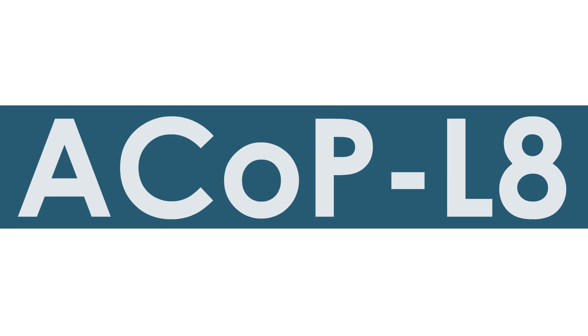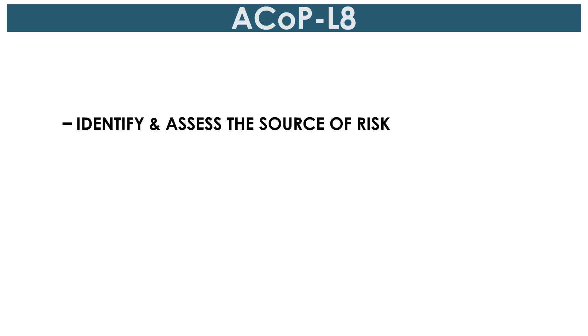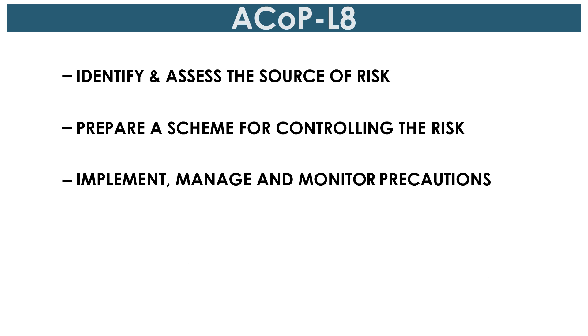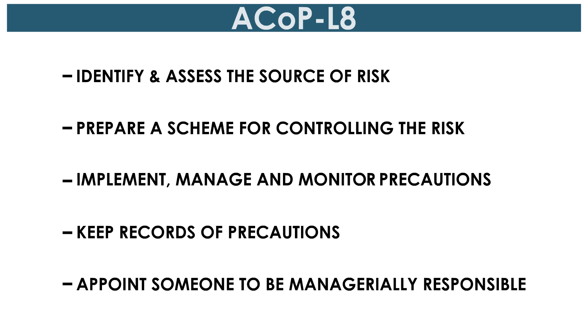ACOP L8 outlines the five principles that employers must follow: identify and assess the source of risk; prepare a scheme for controlling the risk; implement, manage and monitor precautions; keep records of precautions; and appoint someone to be managerially responsible.